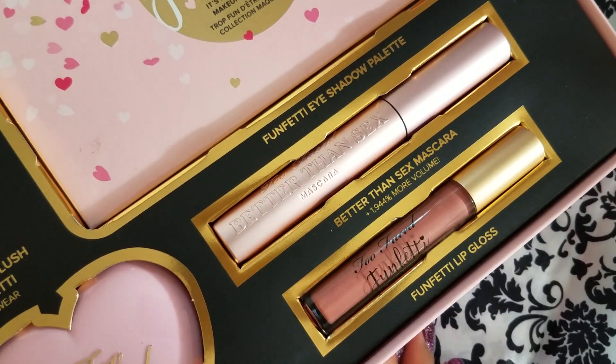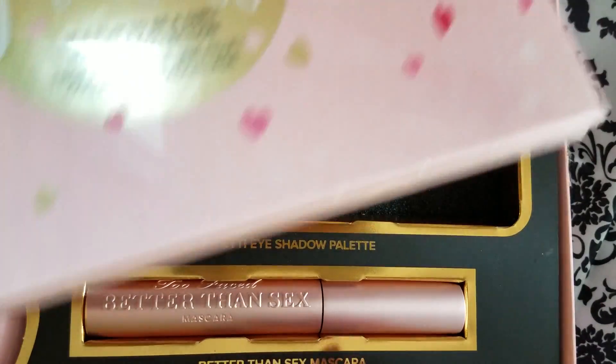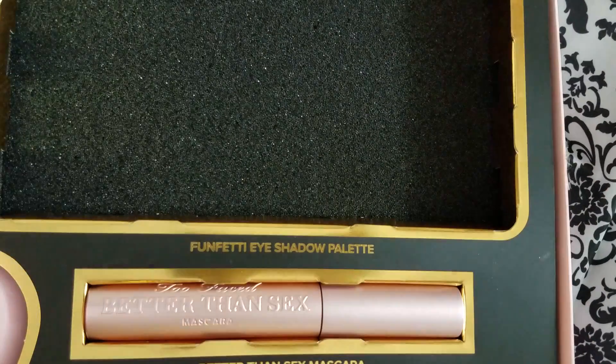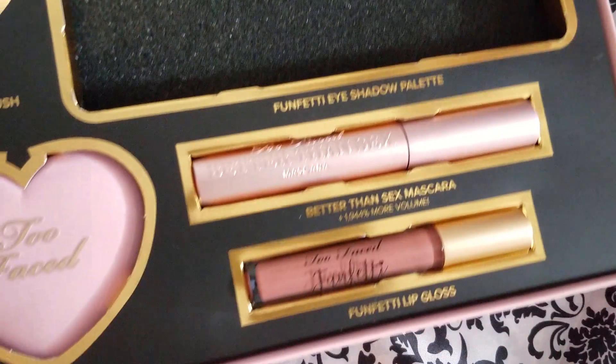I just kind of wanted to give you guys a quick overview of this — I think it's so cute. As you can see, I haven't even opened up this palette, but I'm going to do that right now so I can share it with you guys. I've had this sitting here for a while, but if you guys have been watching my latest videos, you know I've been super busy and haven't had a chance to get any videos done. But I wanted to use this palette, so I wanted to do this video to share it with you guys.